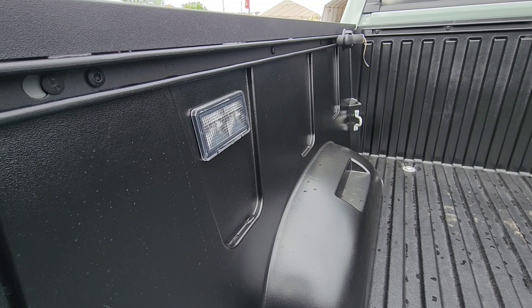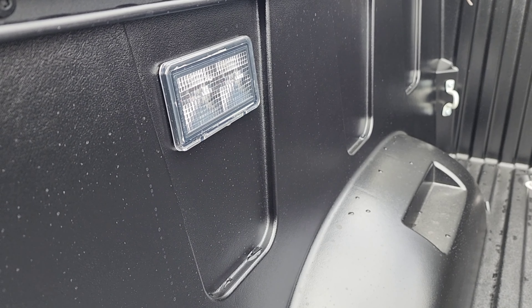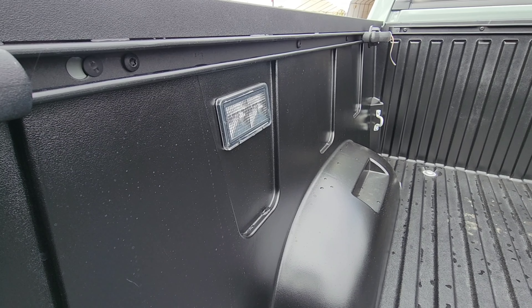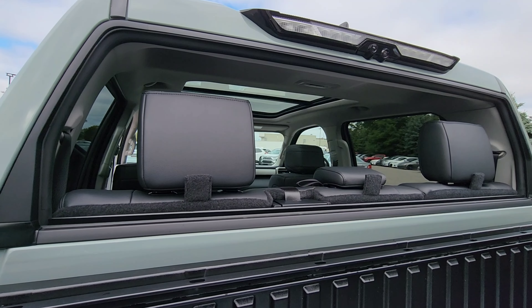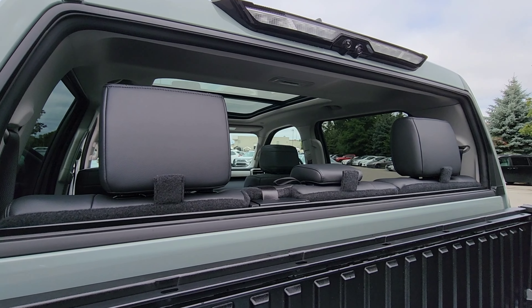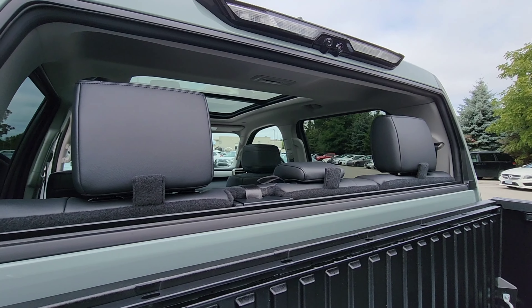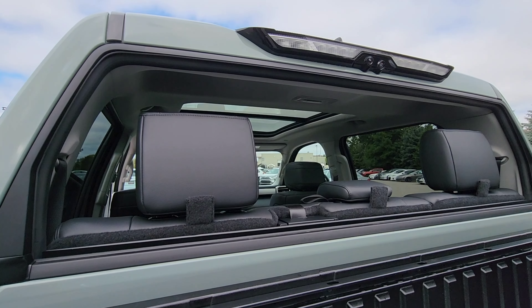The cargo area works out at about six feet five inches on this one. In view is one of the cargo lights — this one is on the driver side. Also, the back window has rolled down, which is another feature these Tundras have — you can roll down the back window completely.